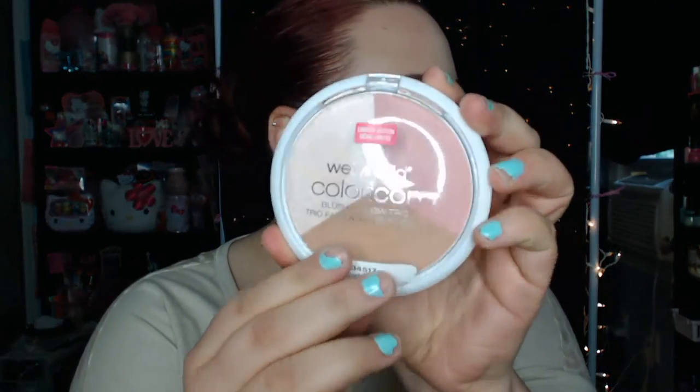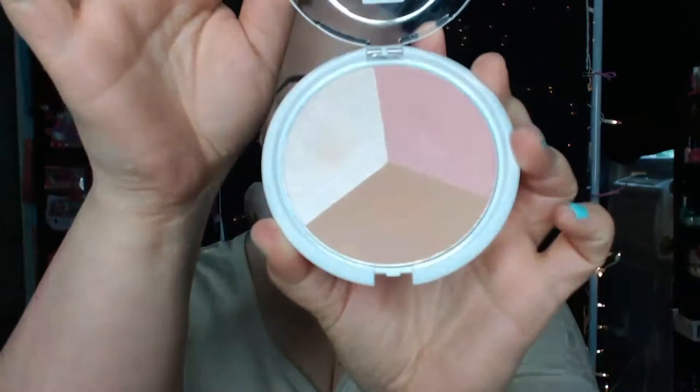First, I have some things from Rite Aid. I went to visit my family back where I used to live, about two hours away, and I stopped into Rite Aid and finally found some of the limited edition Wet n Wild stuff. So I picked up this Wet n Wild Color Icon Lush & Glow Trio in Sunset Junction. They had all three of them there, but I just picked up this one. This is the only one I really liked.